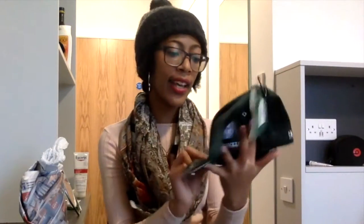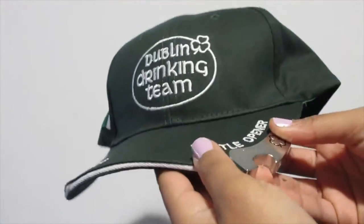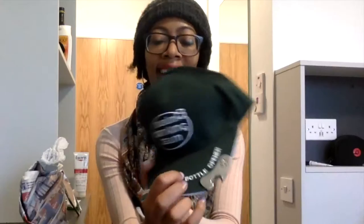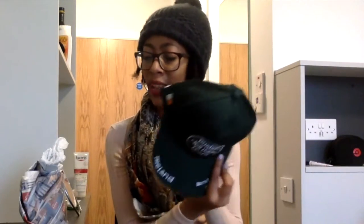Then I got this hat that says 'Dublin Drinking Team' and has a bottle opener on the side. I thought it was hilarious. I got this for a family member who loves to drink beer, so I thought it was appropriate. It's actually a really nice hat.